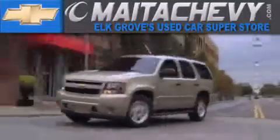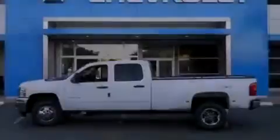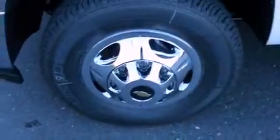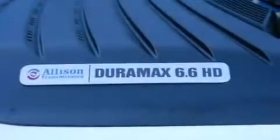Another fine vehicle offered by Meta Chevrolet. This is a brand new 2012 Chevrolet Silverado 3500 HD. It has the power to move what you need and the look too. All of the following features are included.